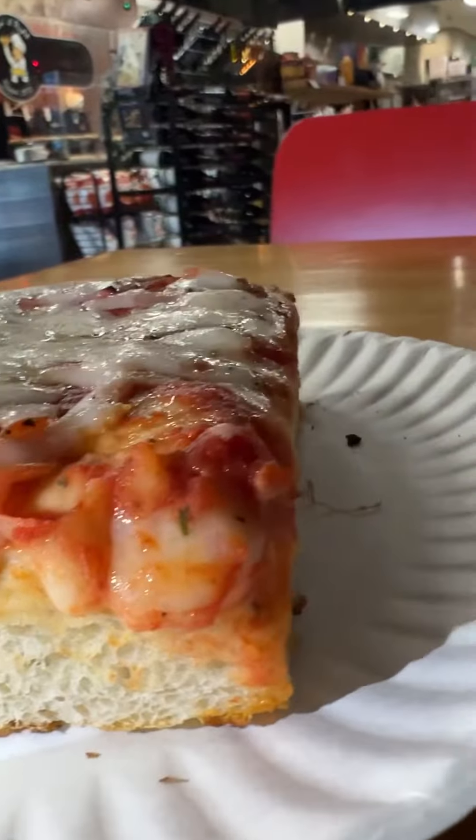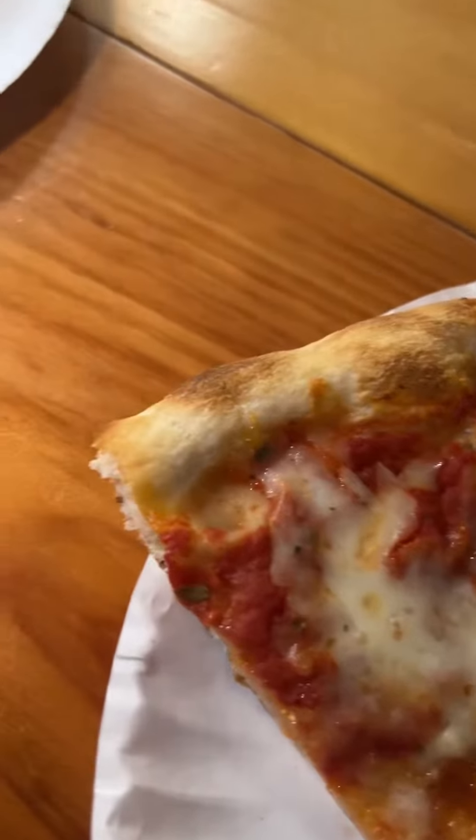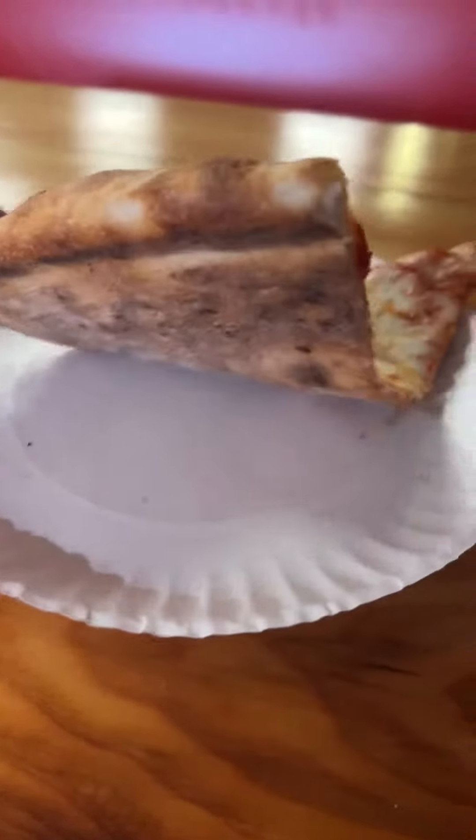To gain a better understanding of what their pizza was like, I went with a cheese slice of Sicilian as well as a New York style slice. Both slices were rock solid and quintessential Sicilian and New York style slices that you could find in many places.